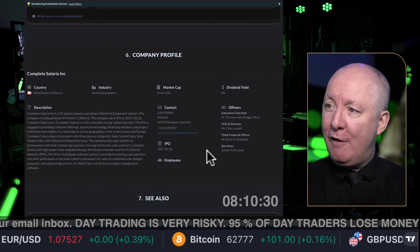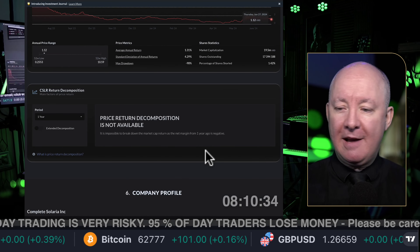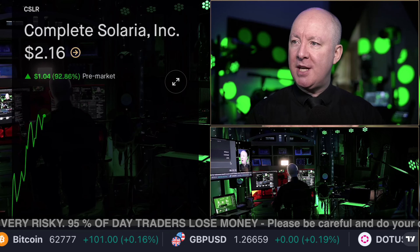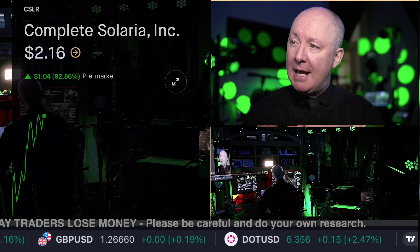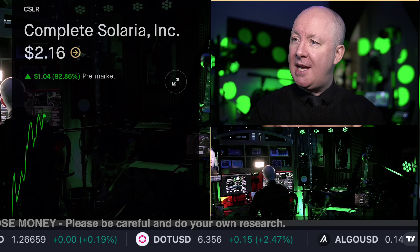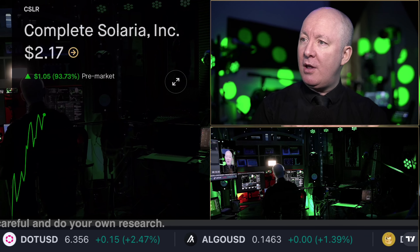That was provided by AlphaSpread. All of this information my members can get for free using AlphaSpread. You can get the premium service, which I use, for a few dollars. If you are a member, you will get a discount that will basically make my membership free. No one offers that deal — not CNBC, not Bloomberg. I am friends with the CEO of AlphaSpread.